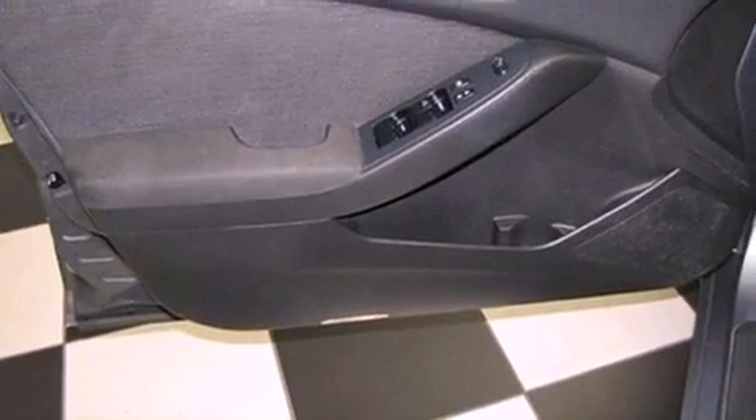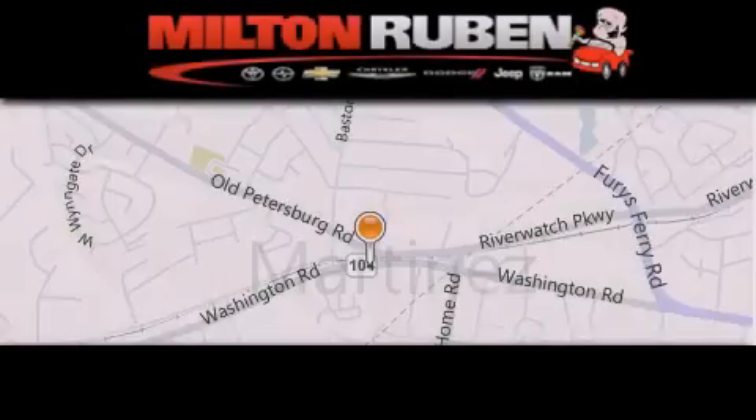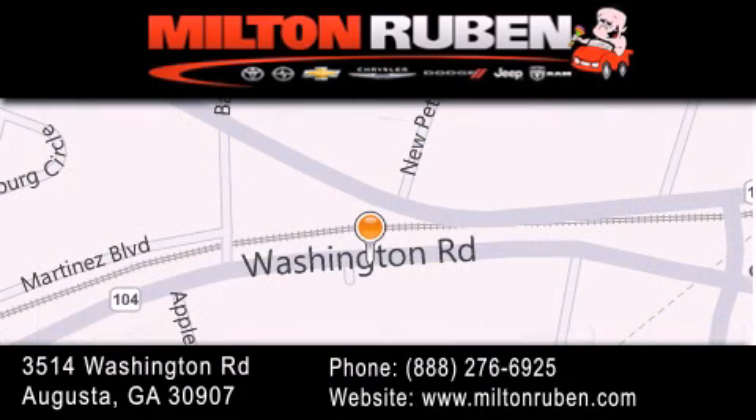This vehicle is sure to sell fast. Call and arrange your test drive today. Come experience the Drive Baby advantage here at the Milton Ruben Superstore. The Carfax buy-back guarantee.